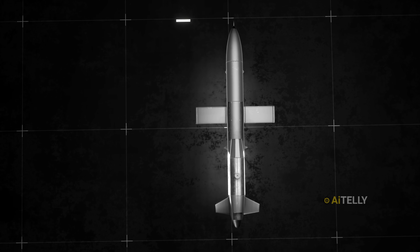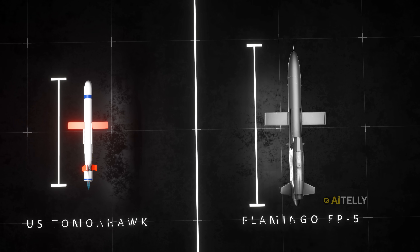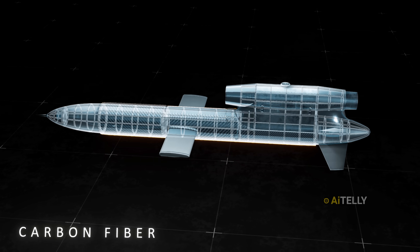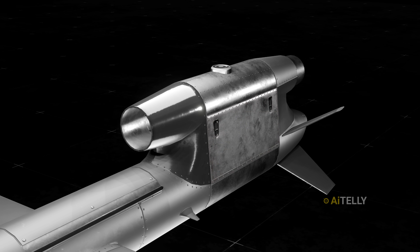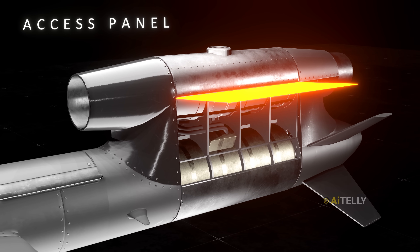This cruise missile is heavy and huge when compared to the U.S. Tomahawk — the Tomahawk looks tiny by comparison. It is made with carbon fiber, which makes the airframe exceptionally strong while keeping it incredibly light. This lightweight construction is key to maximizing the missile's range and speed. There's also a hinge access panel, which is simply for ground crews to perform maintenance on the internal systems.